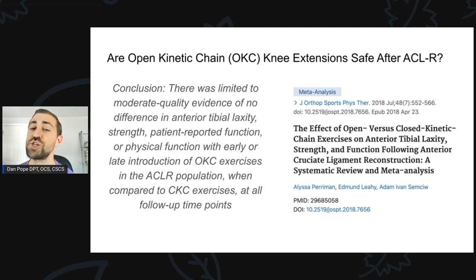Are open kinetic chain knee extensions safe after ACL reconstruction surgery? I was looking at a study from JOSPT in 2018 — Perriman et al. — called 'The Effect of Open Versus Closed Chain Kinetic Chain Exercises on Anterior Tibial Laxity, Strength, and Function Following ACL Reconstruction: A Systematic Review and Meta-Analysis.' They looked at a bunch of different studies to try to answer this question.